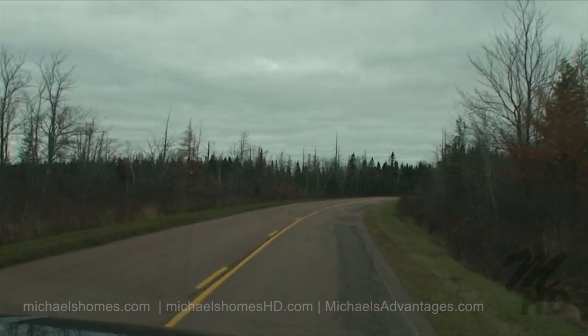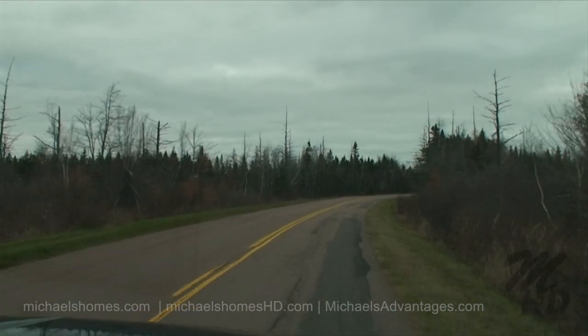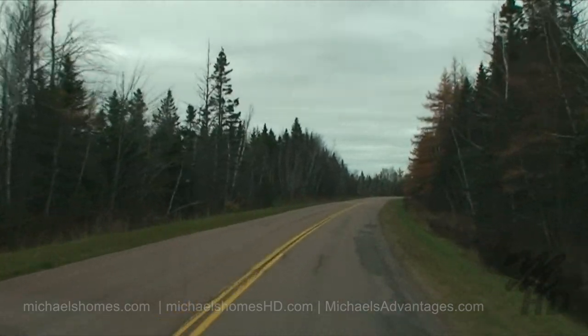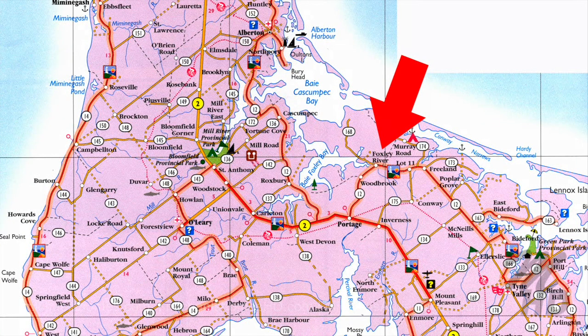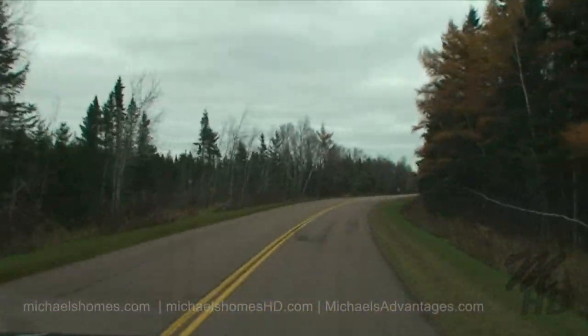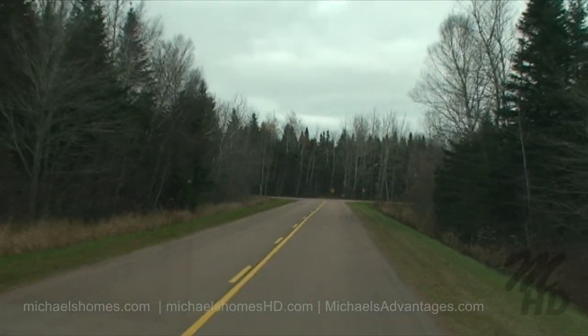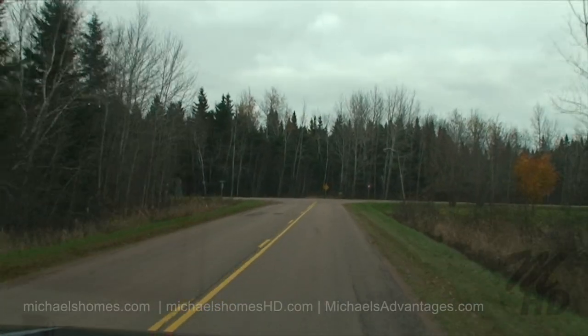So we're traveling northeast on Rafferty Road, which is off of number 2, just west of Inverness and Portage. Our subject property is off Torrey Road, which is just ahead. So we're just turning left onto Torrey Road.